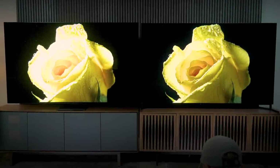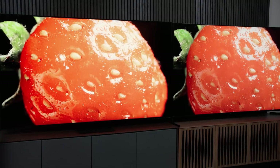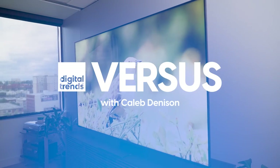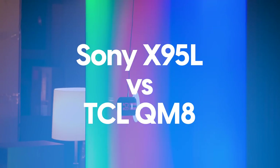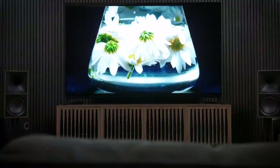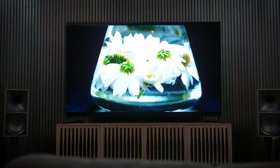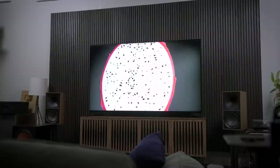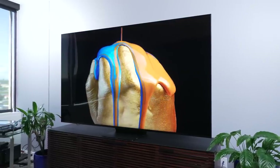The Sony X95L versus the TCL QM8 — is this even a fair fight? Welcome back everyone, I'm Caleb Dennison, and today I am super excited to pit Sony's flagship mini-LED TV against TCL's best mini-LED TV. I've called the Sony X95L the best LCD TV I've ever tested, and I've said that the TCL QM8 might just be the best value in TV right now, despite a few notable quirks.